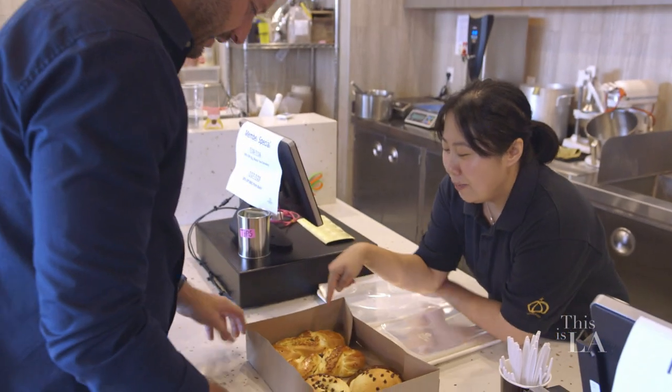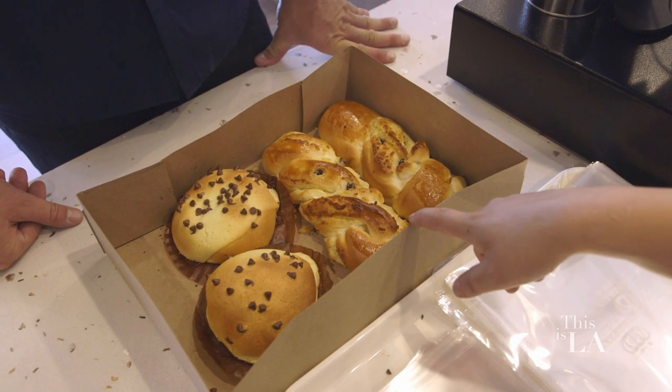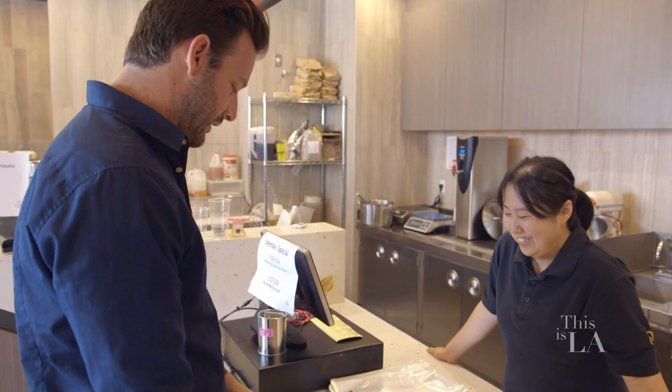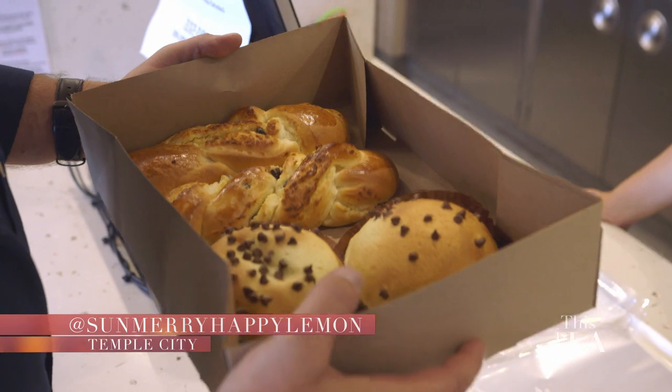All right, this is the one that you made. And this is the one that the chefs made. Pretty close. Actually, you know what, I think mine actually looks a little more enticing. Maybe not. Thank you so much for having me. Thank you. And I cannot wait to eat this. All right, I'll see you soon.